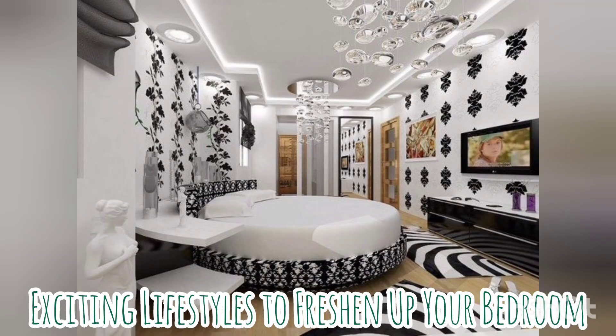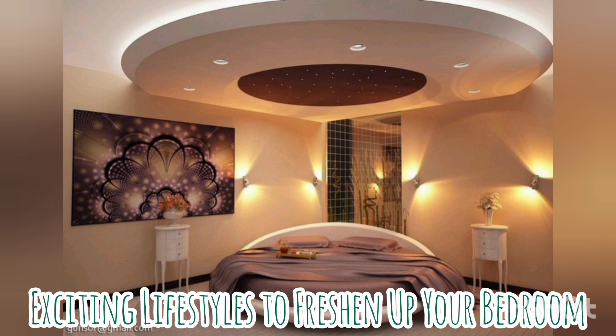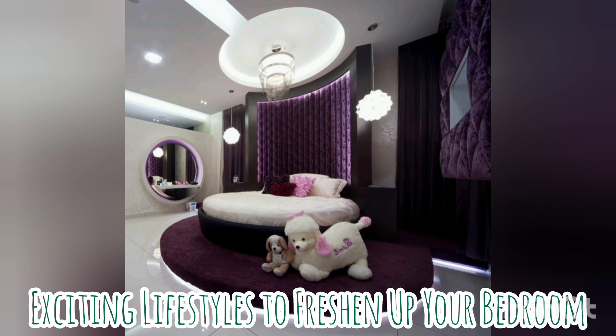You can find your preference from this sharing and the collections we have for you. It takes both proper planning, a bit of good work, and the right design to make it all work out for your new bedroom. These inspirations and arrangements will hopefully help you in throwing a curveball when it comes to your home interior thinking.